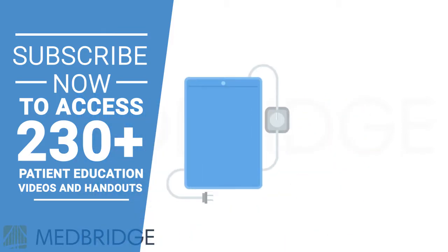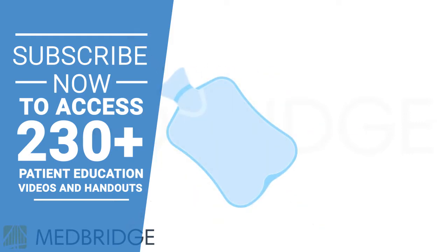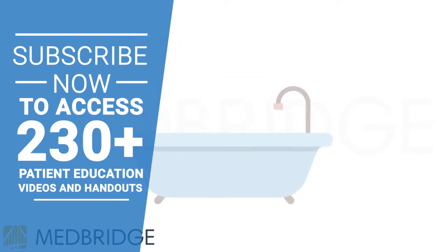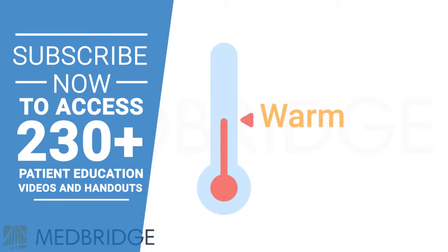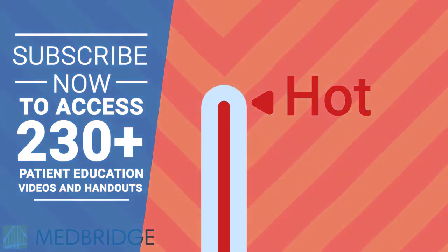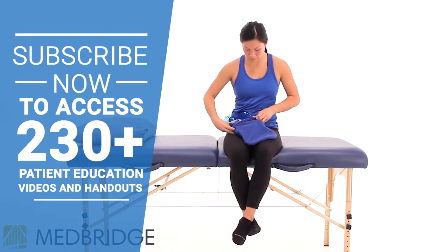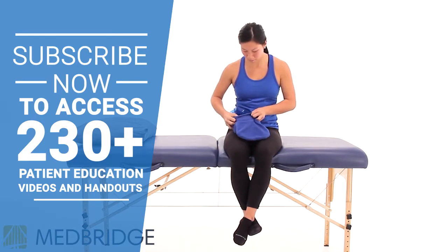You can apply heat using a heating pad, heat wrap, hot water bottle, or through a warm bath or shower. No matter which method you choose, the temperature should be warm rather than hot. Temperatures that are too high can burn your skin and do not help decrease discomfort. When using a heating pad or a hot water bottle, be sure to wrap it in a towel to protect your skin.